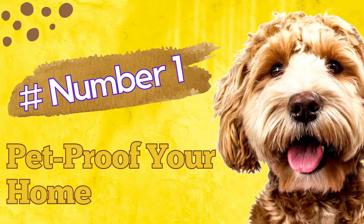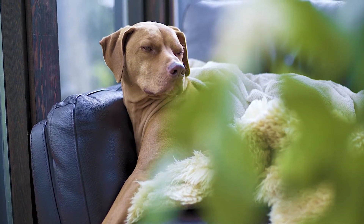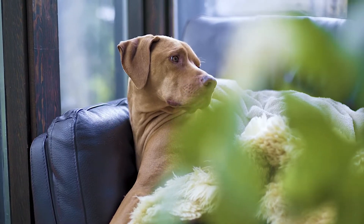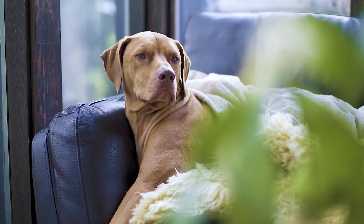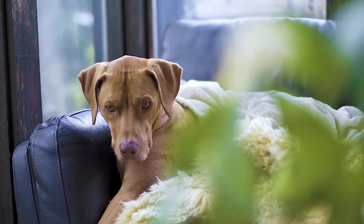Pet Proof Your Home. The first thing parents of a dog who's prone to destructive chewing should do is to remove the temptations laying around their home. Leaving delicious smelling leather shoes within reach of a confirmed chewer just isn't fair. If you're unable to remove chewable items in a certain area of your home, make sure that space is off limits for your pup.